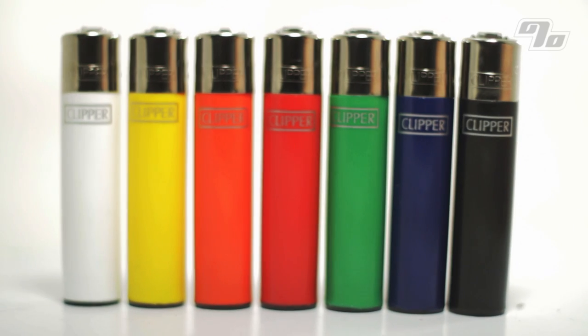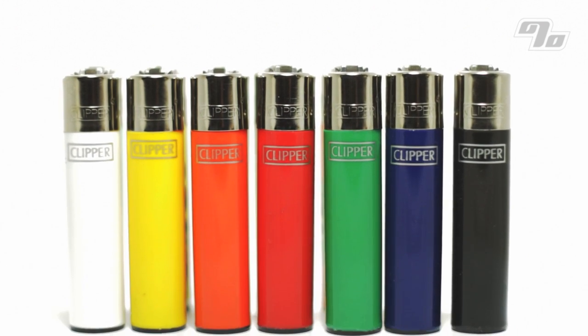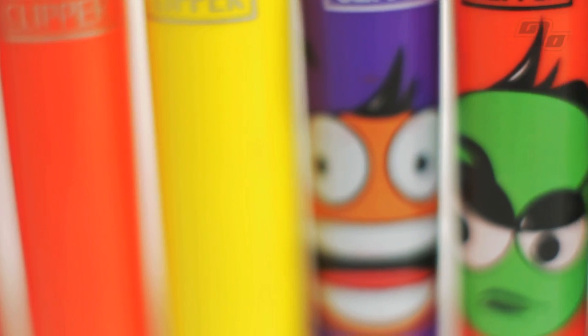Did we mention it's refillable? Refill with regular butane gas and even replace the flints if needed. If that wasn't enough, every time you refill a Clipper lighter instead of buying a new one, you save a liter of oil.